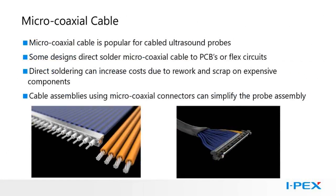Some quick comments on microcoaxial cable: it is popular for ultrasound probes. Some probe designs use direct solder of the cable to PCBs or flex circuits, which can actually increase costs due to rework and scrap on expensive components. Using cable assemblies, cable soldering is separate from the PCB soldering process so scrap can be reduced. IPEX low-profile microcoaxial connectors integrate easily into the tight spaces of an ultrasound probe.